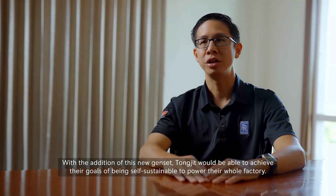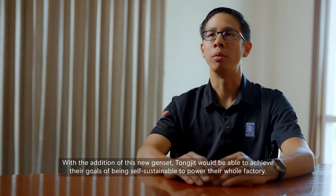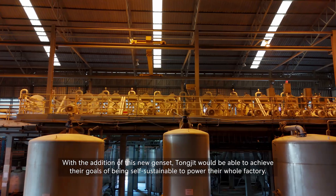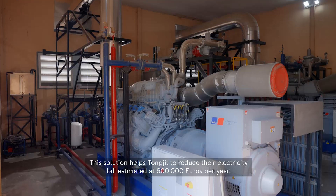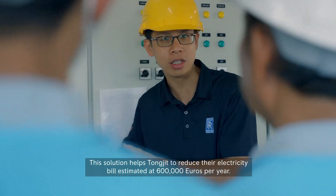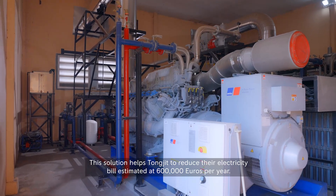With the addition of this new genset, TONG JIT would be able to achieve their goal of being self-sustainable to power their whole factory. This solution helps TONG JIT reduce their electricity bill, estimated at 600,000 euros per year.